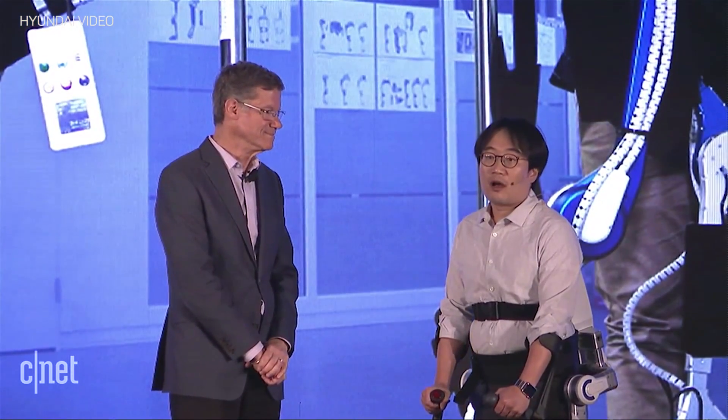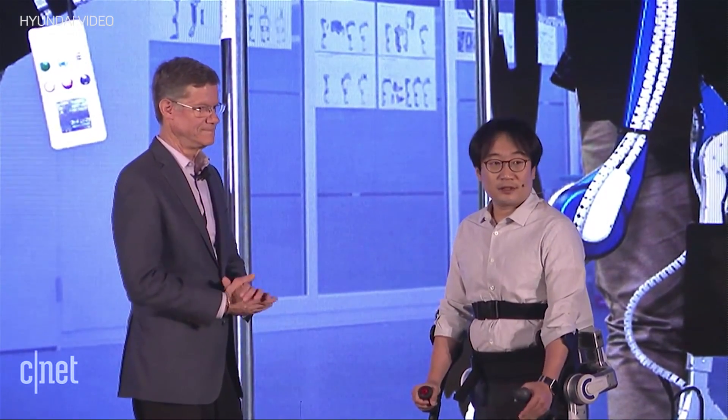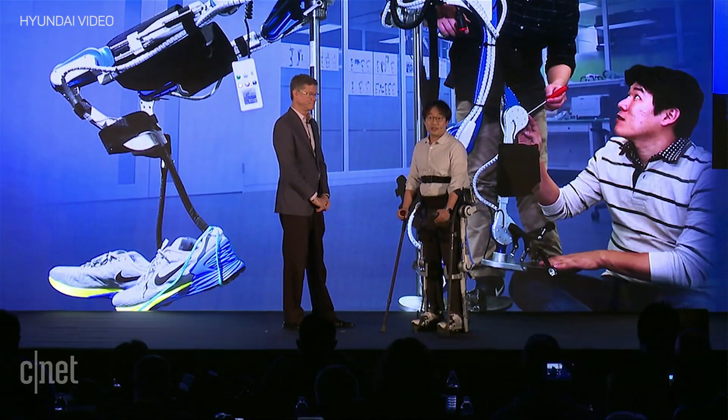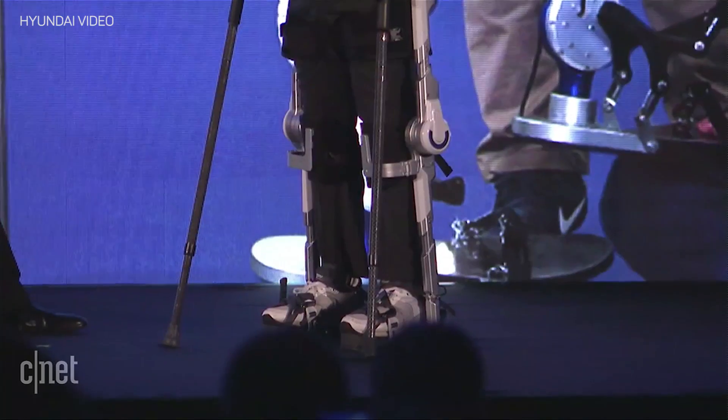As an auto manufacturer, we have a large amount of expertise in developing and manufacturing battery devices. Sensors, actuators, batteries, and other devices are key components, especially for autonomous vehicles.